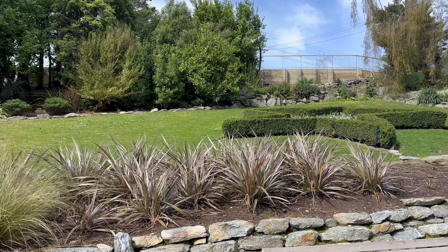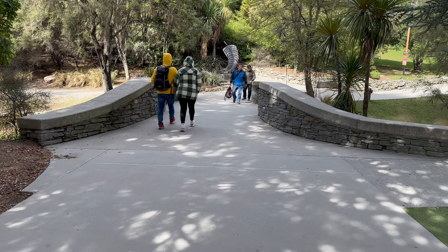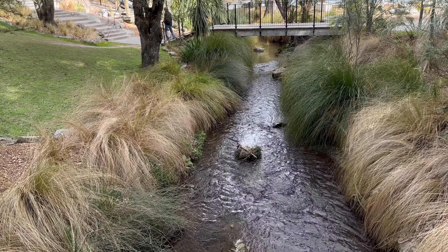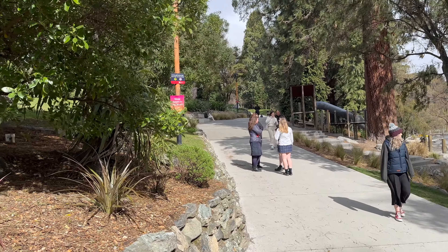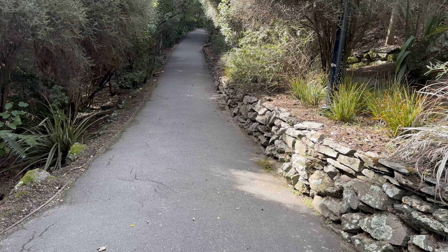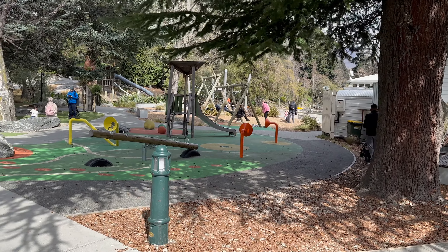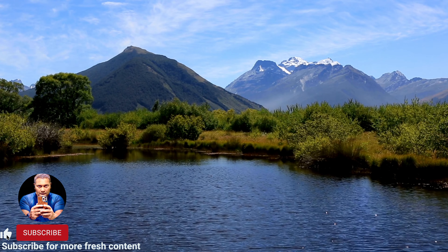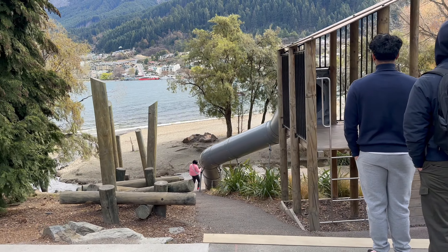Now you can explore Queenstown's Garden, where you will find a Rose Garden and many mature trees. This is Lake Wakatipu — the distance is about 3.1 km. This garden was built in 1866. In it you will find a playground for children, and you can see a lot of views across Lake Wakatipu, the Peninsula, and Walter Peak.